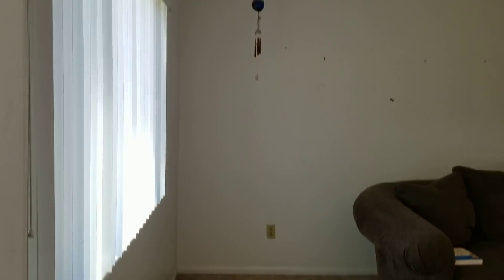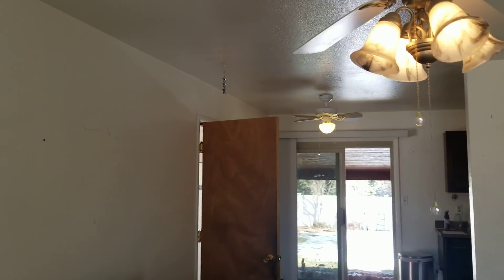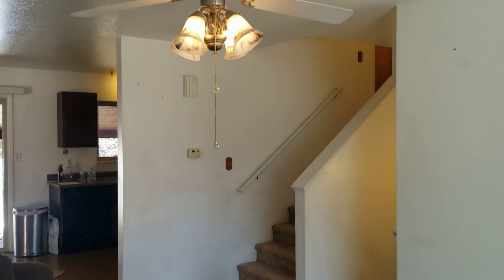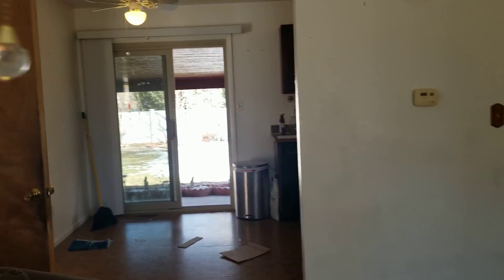Nikki, my project manager, is actually the one who saw this. I was on my little work vacation — and oh, wind chime, not a ghost, just a wind chime. She saw it, and I've not seen the inside until today.